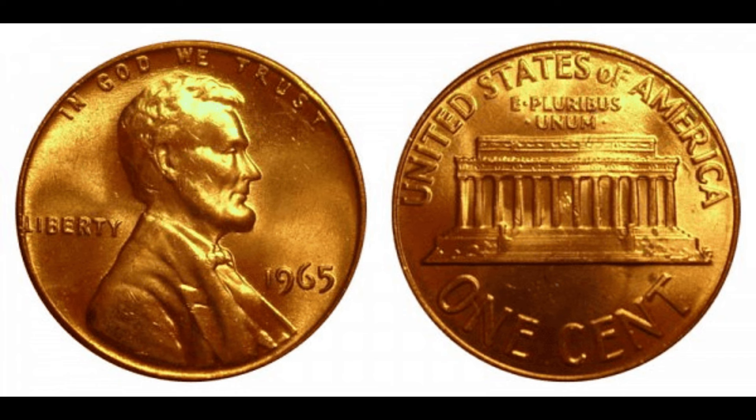Imagine the bustling mint, machines clinking and clanking as they churn out countless pennies. Among them, the 1965 Lincoln penny stood out for a special reason. In 1965, the U.S. Mint transitioned from using 90% silver in coins to a more cost-effective copper-nickel composition. However, a small number of 1965 pennies were accidentally struck with 90% silver planchets intended for dimes. This error is what makes these pennies so rare and valuable.